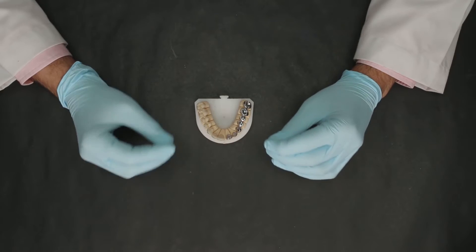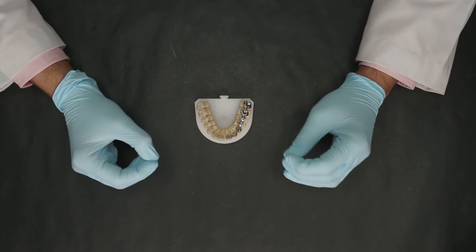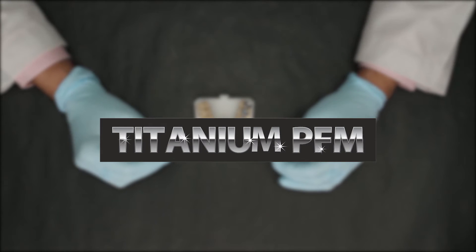Hello everyone, welcome to Illusion Training and Education. In today's video, let's take a look at Illusion Dental's product of the week. This is one of the premium products at Illusion Dental — it is called the Titanium PFM.